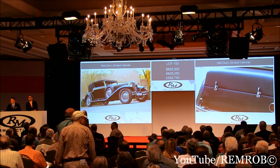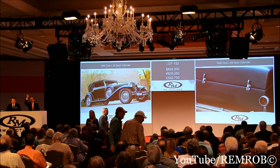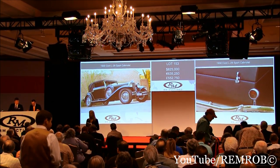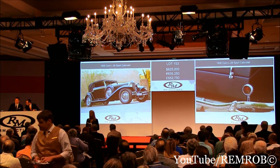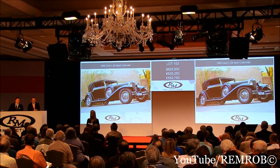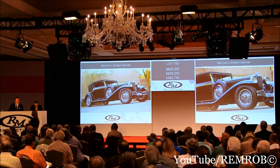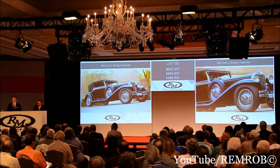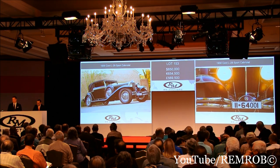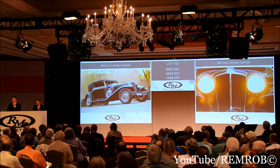At $825,000. And now $850,000. $825,000 — I'm selling here. Second row, do I have $850,000? He's out at the back of the room. At $825,000 — going for the first time, going for the second time, for the third... $850,000 — you bid it. I thought it was going to be yours, but it can be again. $875,000 then. You just keep thinking of the car we sold last year for $2 million. $875,000 — I have him.